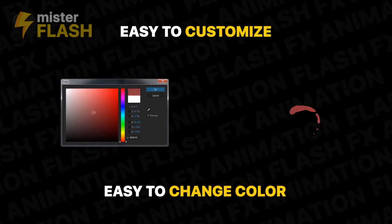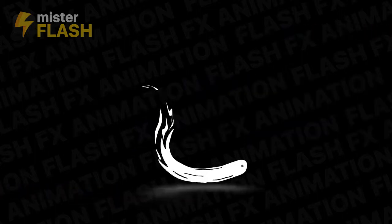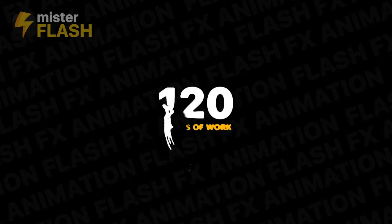Easy to customize, easy to change color. We are going to save your time — 120 hours of work.